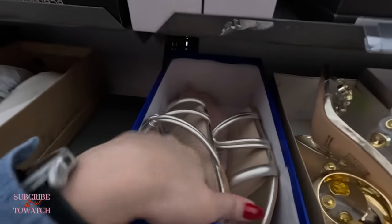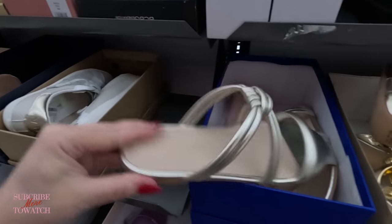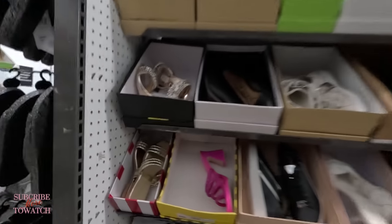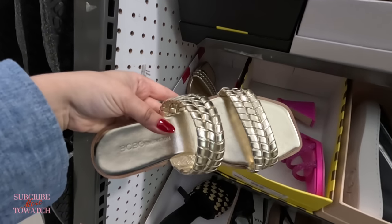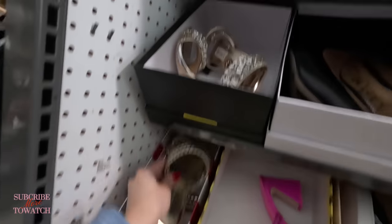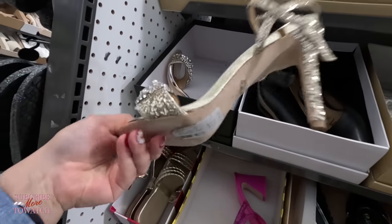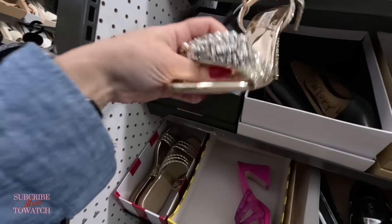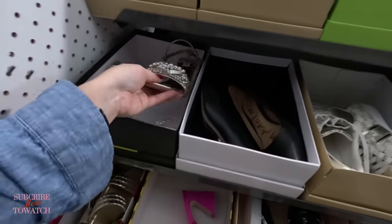Look at these — a nice gold BCBG, $50 for these. I like those. Look at these Bagley Mishka heels over here with all that bling bling — $129.99, original $245. So there you go, some heels for one of my subscribers that wanted to see heels. There you go. Look at these Michael Kors over here for $90.